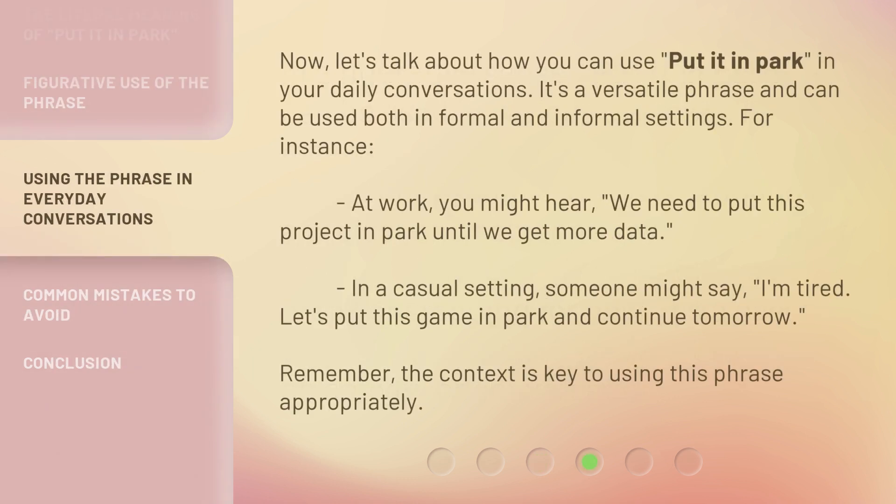Now let's talk about how you can use 'put it in park' in your daily conversations. It's a versatile phrase and can be used both in formal and informal settings. For instance, at work you might hear, 'we need to put this project in park until we get more data.' In a casual setting, someone might say, 'I'm tired. Let's put this game in park and continue tomorrow.' Remember, the context is key to using this phrase appropriately.